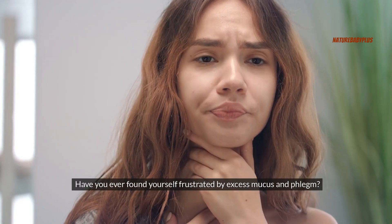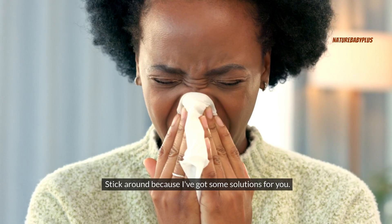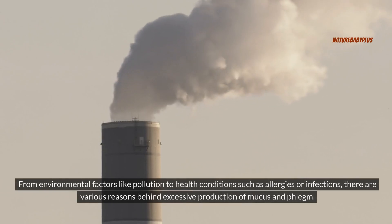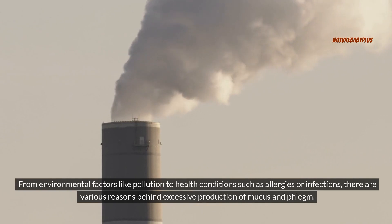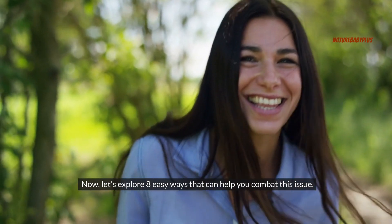Have you ever found yourself frustrated by excess mucus and phlegm? Mucus and phlegm buildup in the body is a common occurrence that can be quite uncomfortable. From environmental factors like pollution to health conditions such as allergies or infections, there are various reasons behind excessive production of mucus and phlegm. Let's explore eight easy ways that can help you combat this issue.